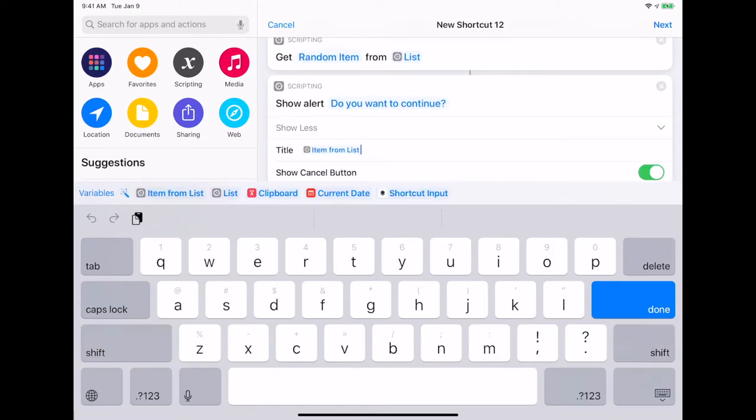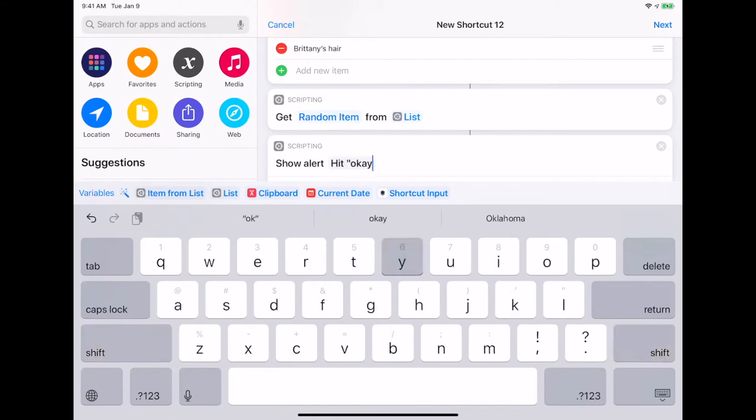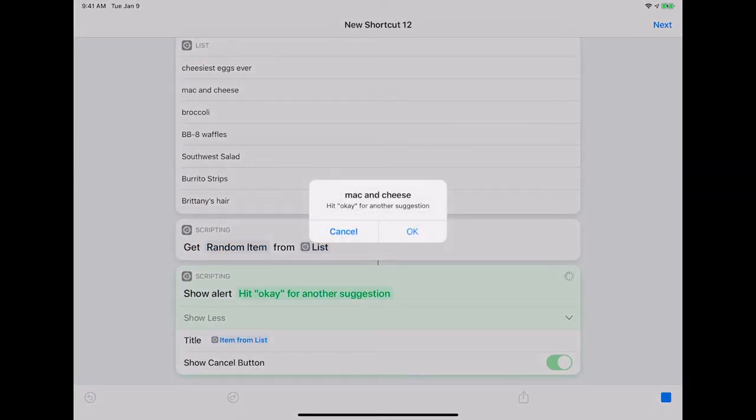The reason we're using the item from the list is because that's the option it's given us. There are only two options when you get an alert: one says 'okay,' which continues on with the shortcut, and the other is 'cancel,' which ends the shortcut right where you are. In this case, because we want to hit okay when we're not satisfied with the original suggestion — otherwise you hit cancel and you're done — we're going to say the informational message is 'hit okay for another suggestion.' Let's see what our shortcut looks like: mac and cheese. Hit okay for another suggestion, or hit cancel if we're good with mac and cheese. This is the simplest version you could possibly do.